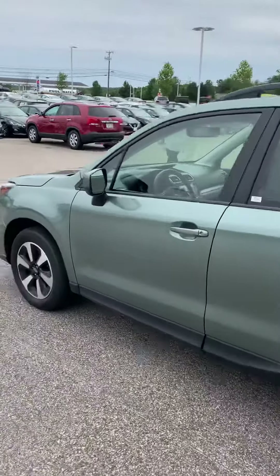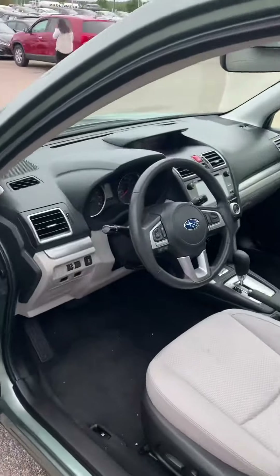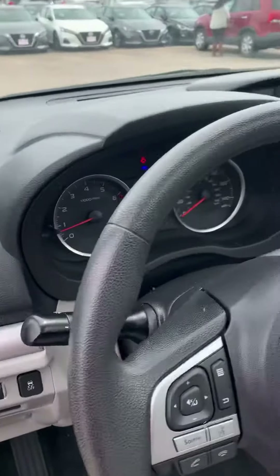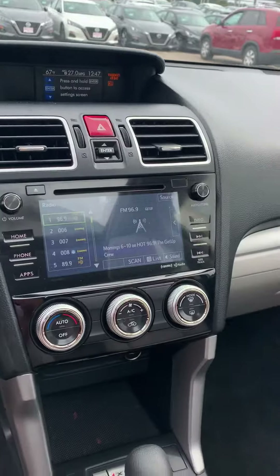Coming into the driver side, I'm going to show you all the gauges, the dash, and the way that everything is set up. There's also a touch screen that comes with it.